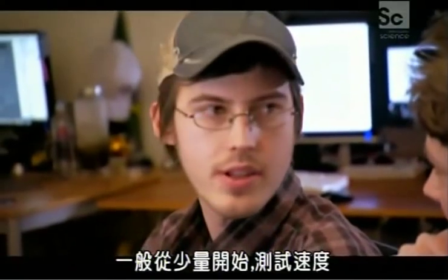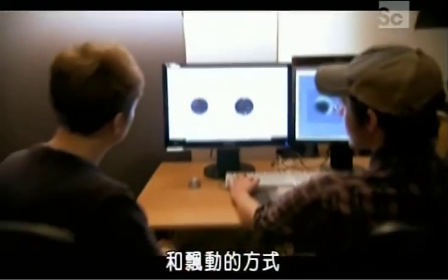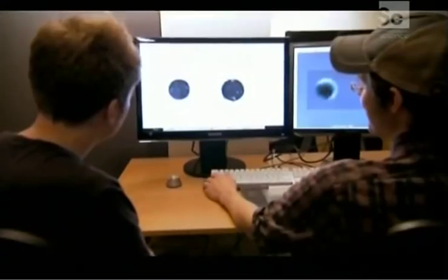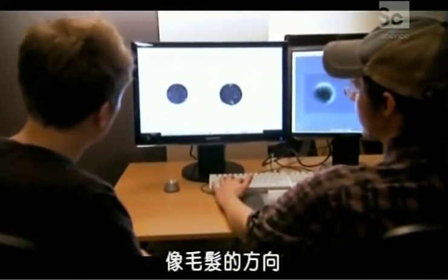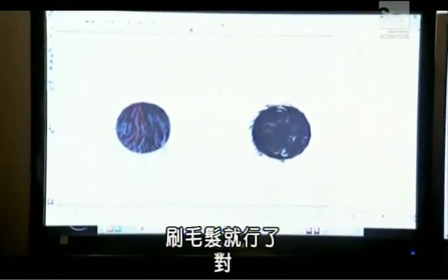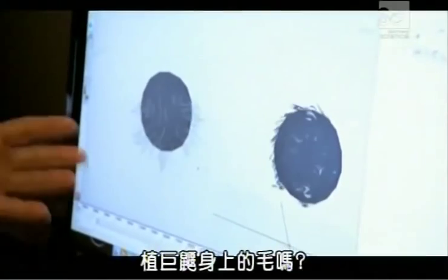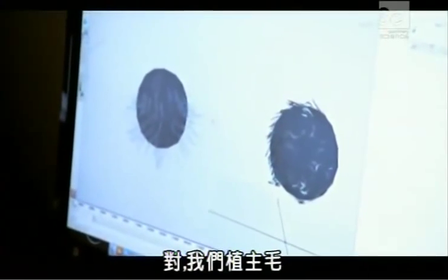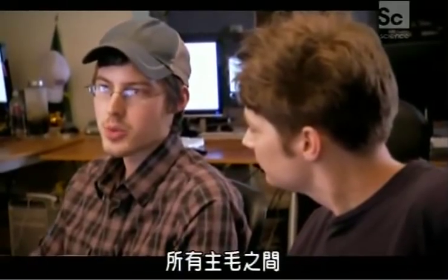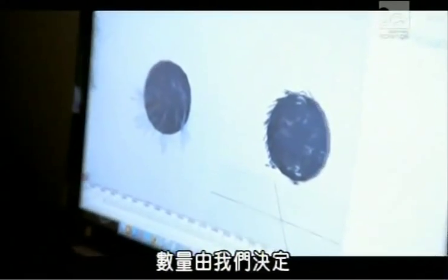Using a brush tool, you control the direction of the hair. You're placing guide hairs — a small number of hairs that are actually being brushed. Between all those guide hairs, the computer will interpolate hundreds of thousands — or however many millions of hairs — to follow the guide hairs. This keeps the system running on the computer without crashing, since simulating millions of individual hairs moving would overwhelm processing speed.